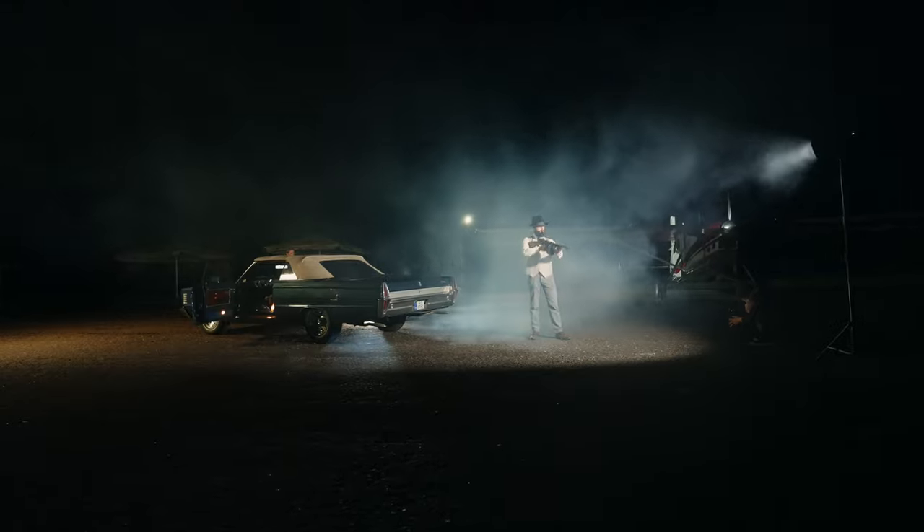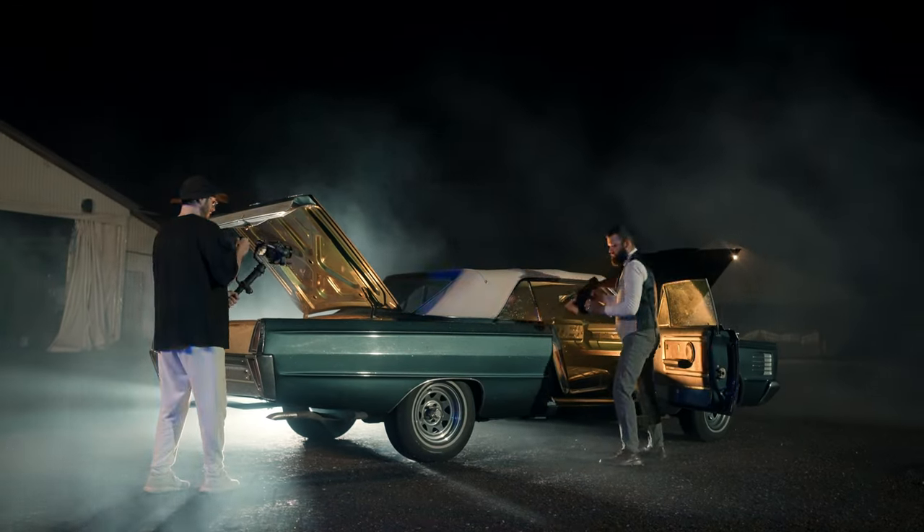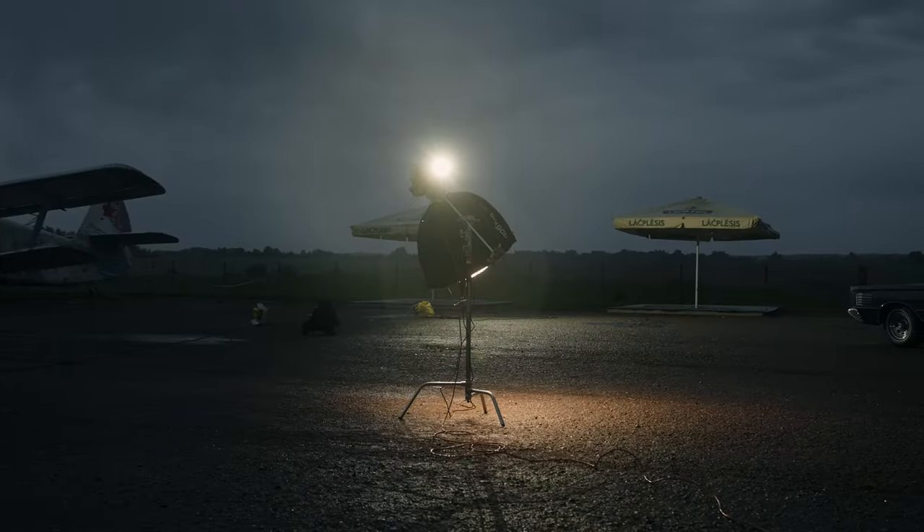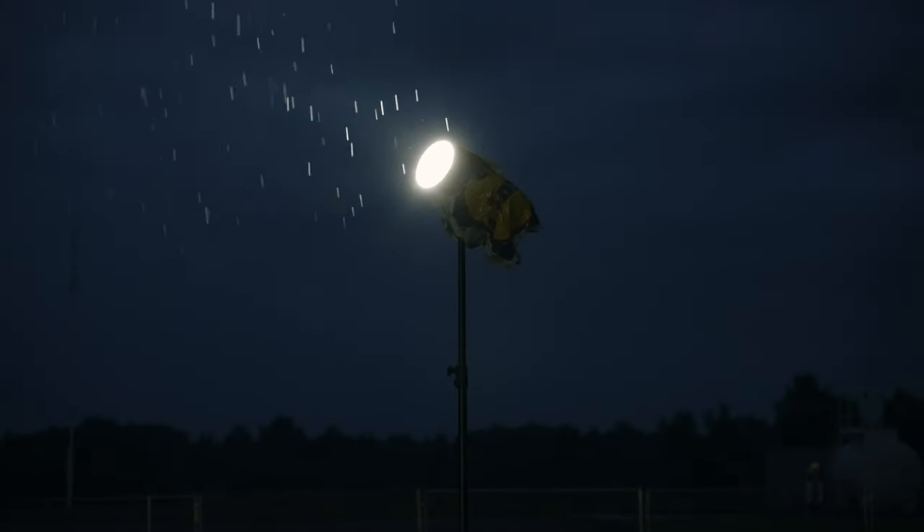But since I had an idea, a plan, and a shot list, we were just flying through these shots. The only thing I was stressed about was the weather, but in the end we had a little bit of rain, and together with that dark atmosphere and some smoke, it looked just right. And the final result looked something like this.